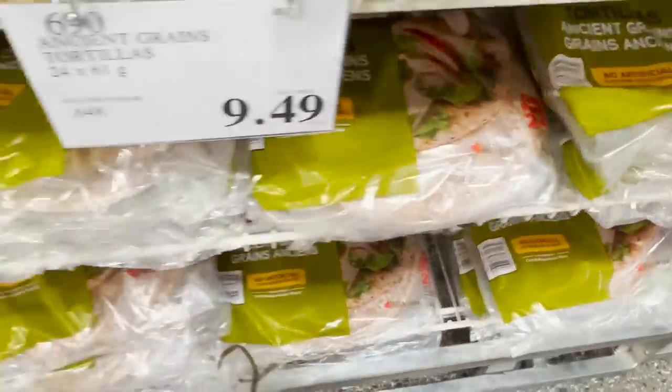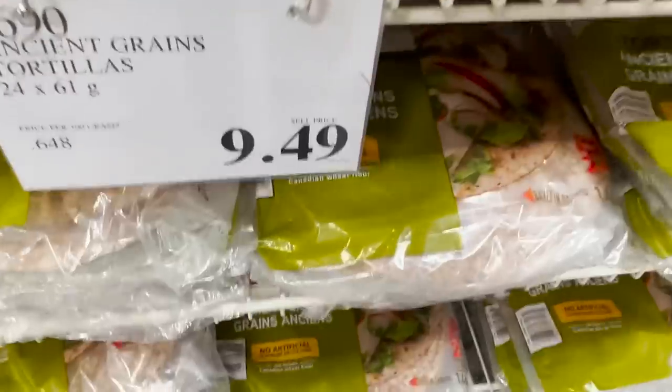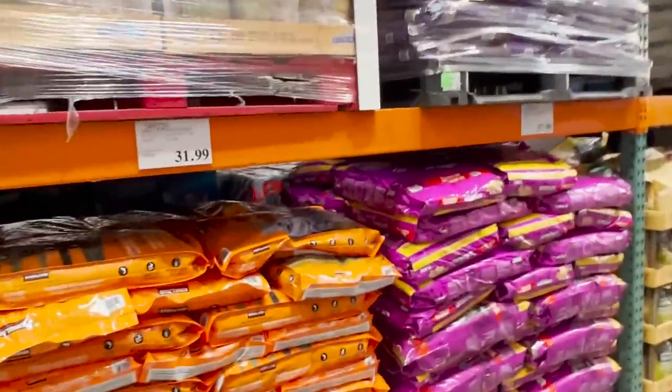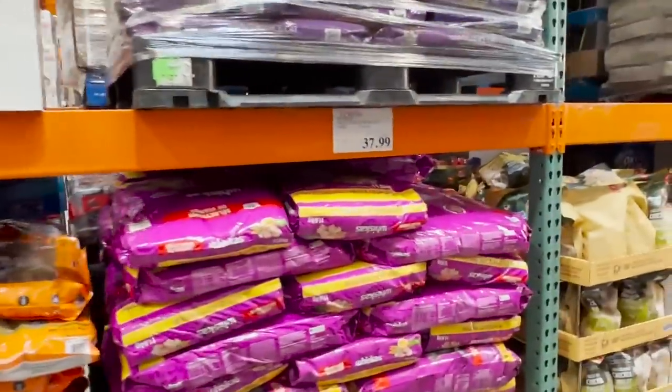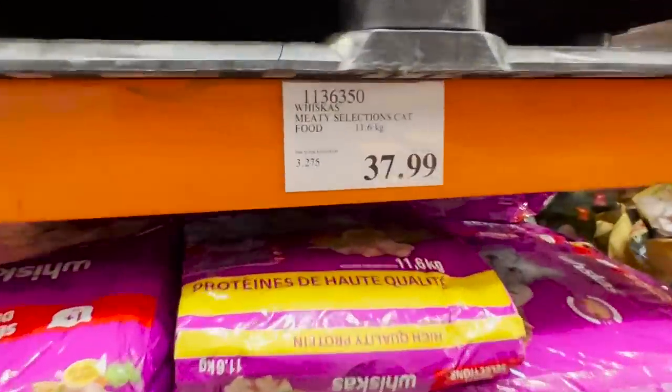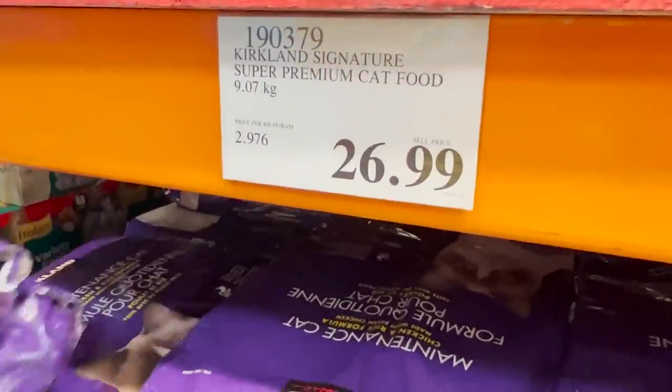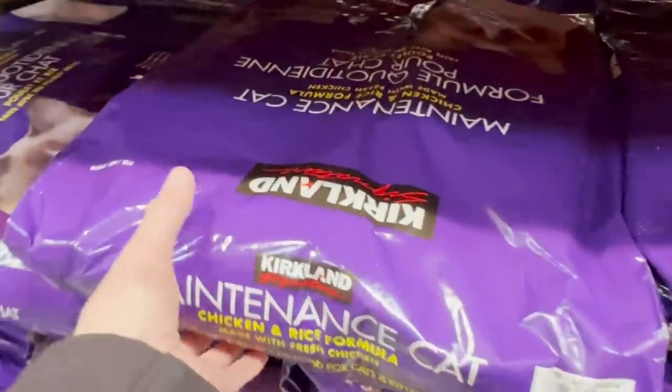I'm going to go for some whole wheat wraps here. These ones are pretty decent. I don't know if you guys are experiencing this, but pet food here is really expensive — just $4 for a good-sized bag of cat food. Normally we use the Whiskas cat food, but Kirkland tends to be a pretty decent brand and it is significantly less expensive, so we'll give this a try.